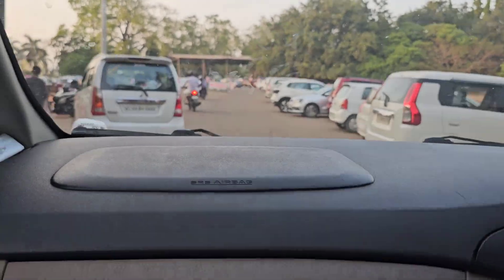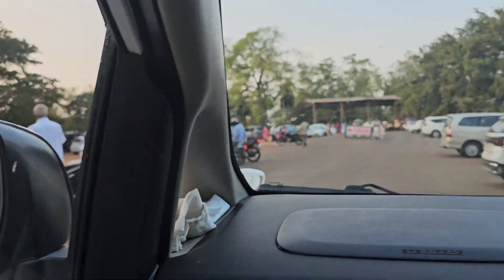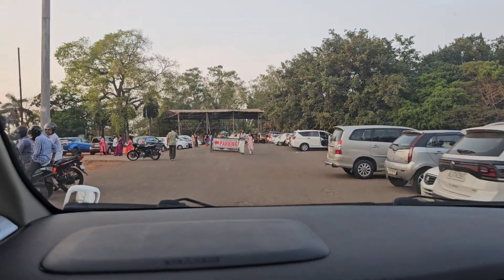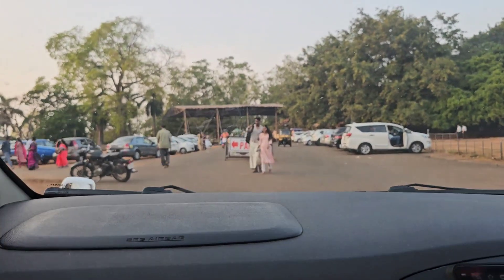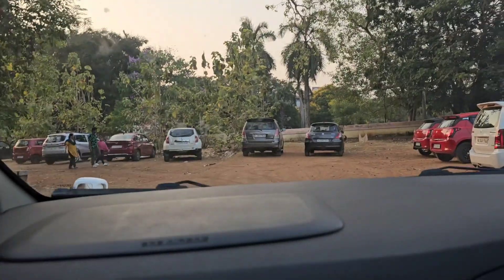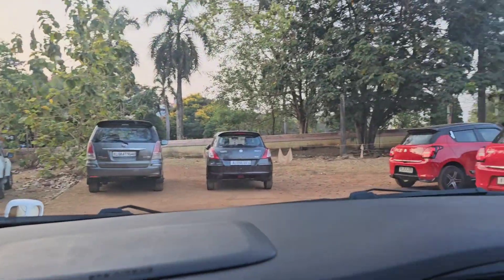There are loads of car parking spaces available. We passed by and could park just nearby. I think Vadakkanathan has about three entrances — I'm not very sure as this was my first time visiting. We arrived there when it was nearly dark.